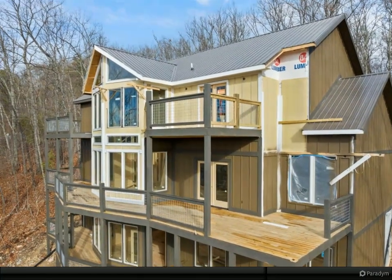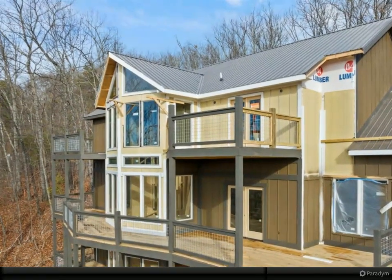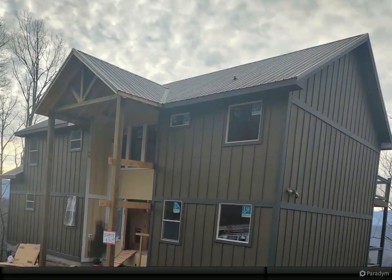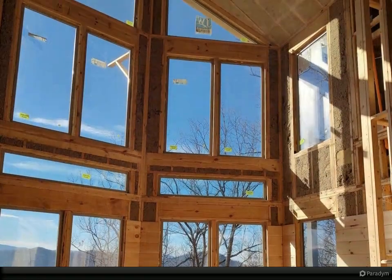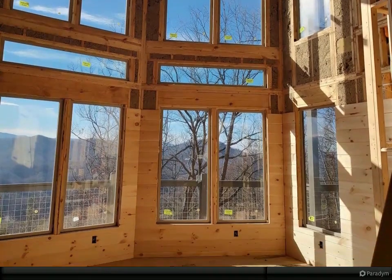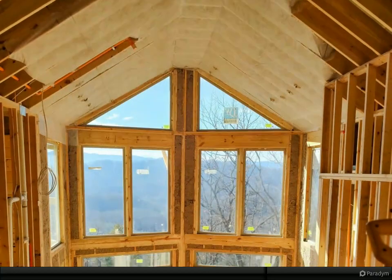Welcome to a modern masterpiece nestled in the tranquility of Wares Valley — a perfect blend of contemporary living and cabin-inspired design. This stunning residence is currently under construction, set to be completed by April 2024. Positioned strategically between the vibrant Pigeon Forge/Gatlinburg area and the serene side of the Smokies in Townsend, this location offers the best of both worlds.